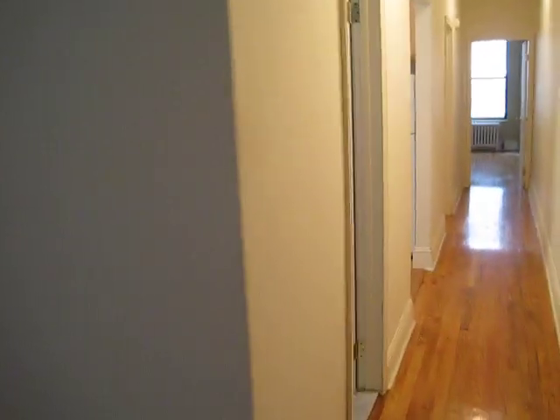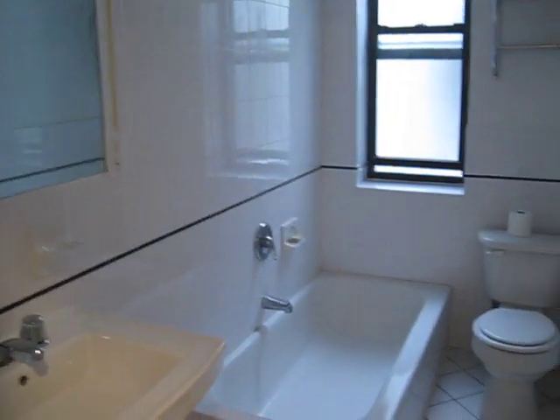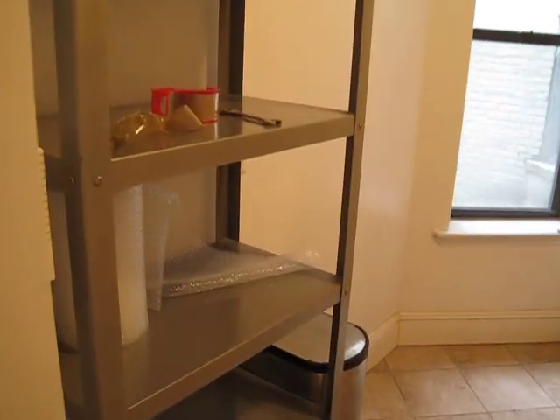Now we're going to start moving forward here, come to the bathroom, very nicely redone. We've got a big eat-in kitchen here with a window. It's a storage cabinet that can come out, there's plenty of room for a table.